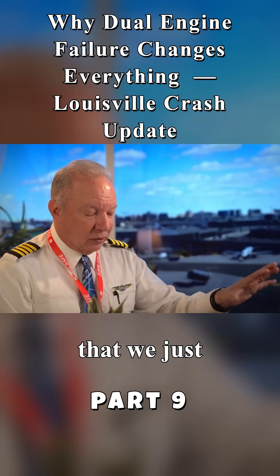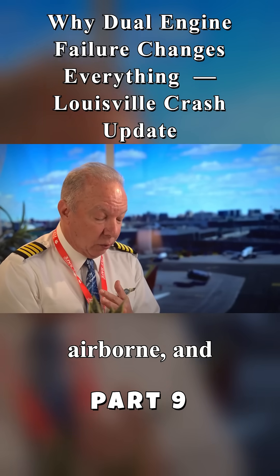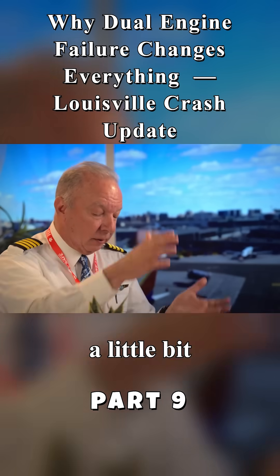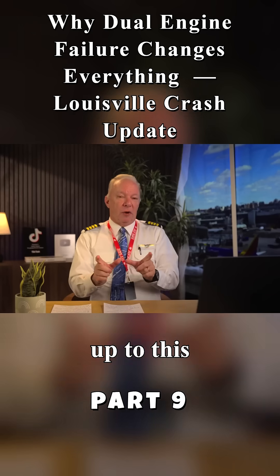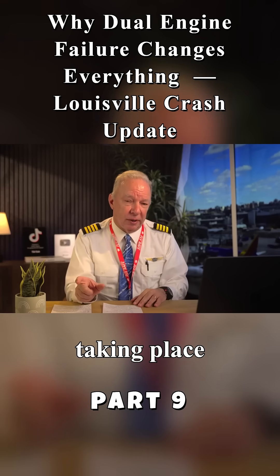The second angle that we just looked at shows the separated engine. It shows the number three engine still stalling as they're going airborne. They're simply unable to climb or sustain flight. The left wing dips a little bit because there's zero thrust coming out of that left side. That confirms the compressor stall was taking place on the right side.